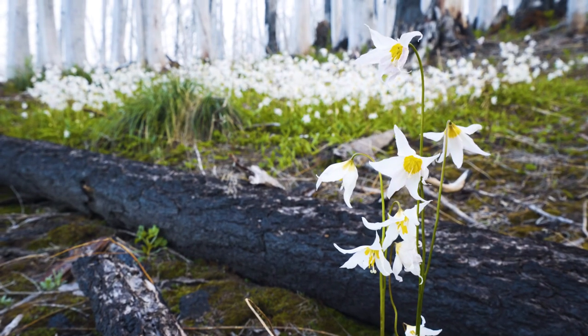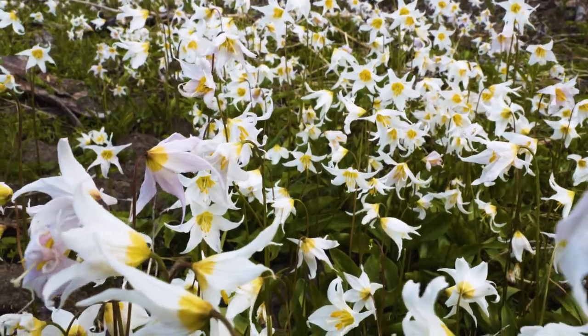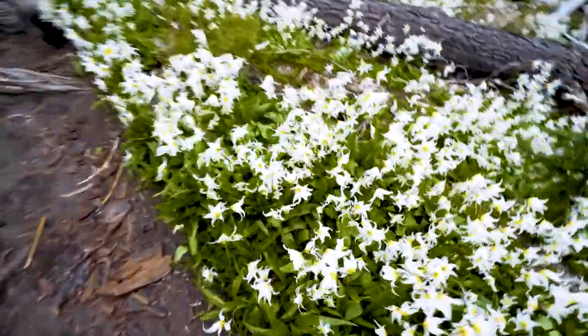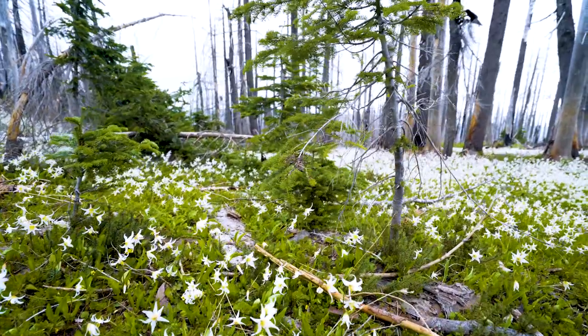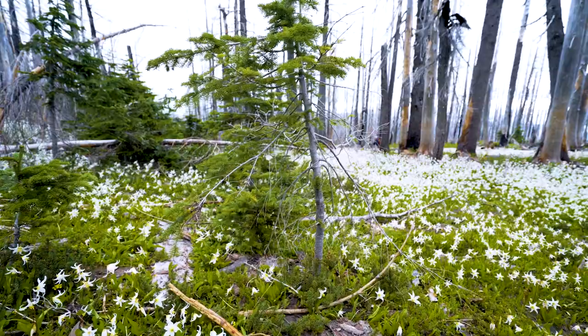They look like specks from a distance, but as you get closer, you start to see them. A few at first, but then more to the point that you see clumps of several dozen, and then patches of several hundred, and then the carpets where there are thousands of them. It's overwhelming in a really, really nice way.